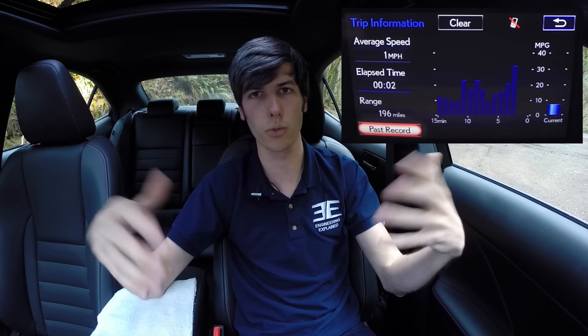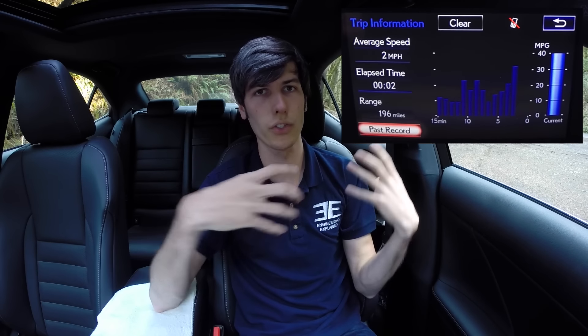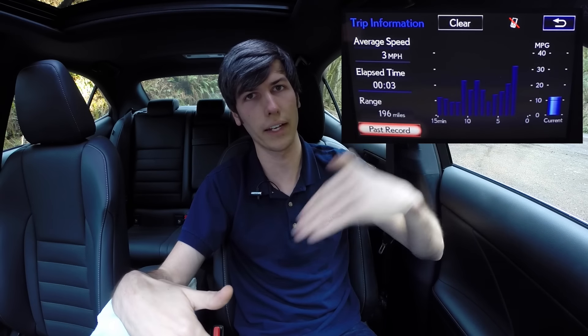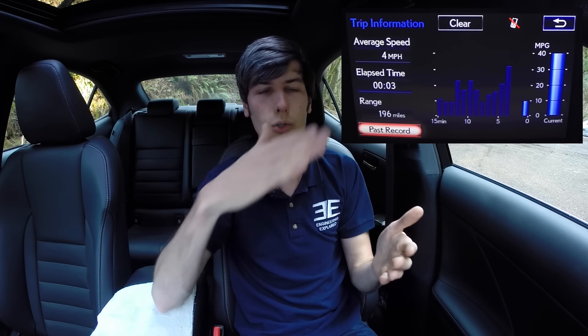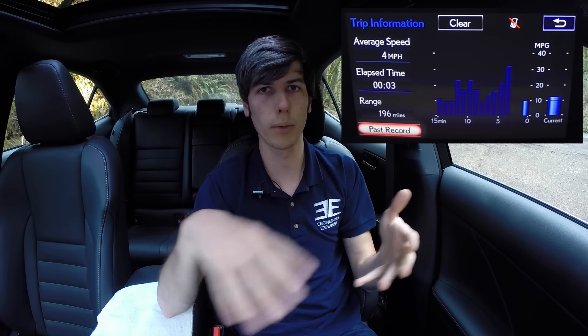But when you do have it in gear and you're coasting down a hill, modern transmissions will cut fuel to the engine. The wheels are connected to the transmission, which is connected to the engine because it's in gear, and this shuts off the fuel injectors. The wheels will be powering the engine, so you won't be using any fuel. You can see this on fuel economy indicators — in neutral it reads lower, but in drive the instantaneous fuel economy goes to the highest number because fuel to the engine is shut off.